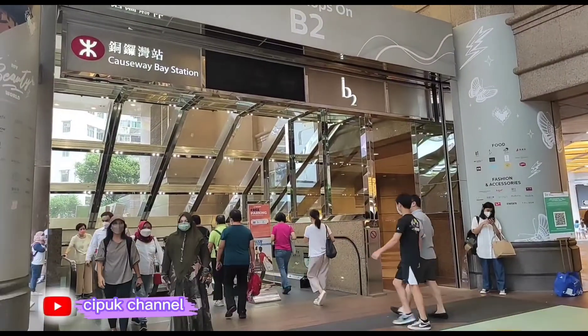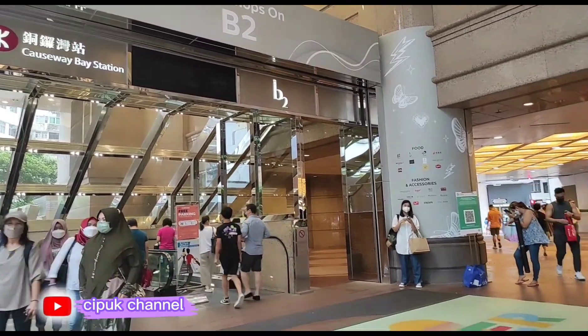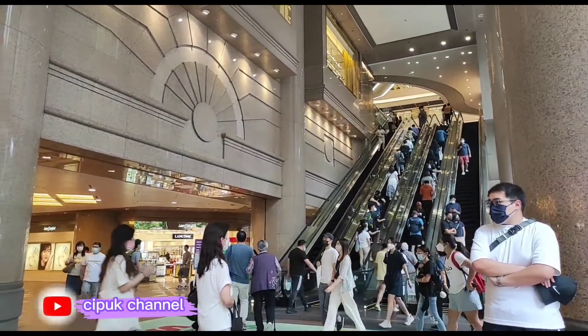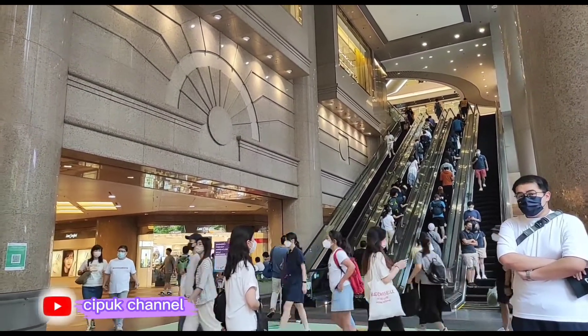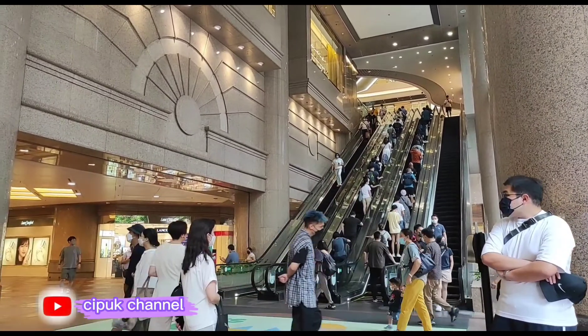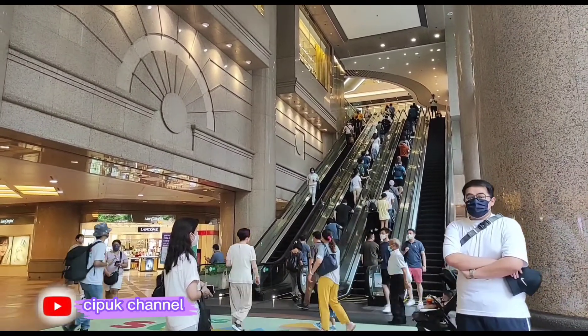Ini adalah masuk MGR, dan di sana adalah masuk mall. Kita mau pergi ke sana, mau jalan-jalan saja ya guys.